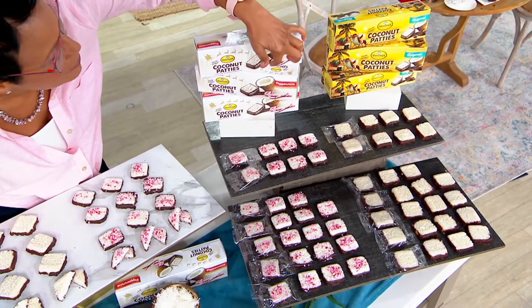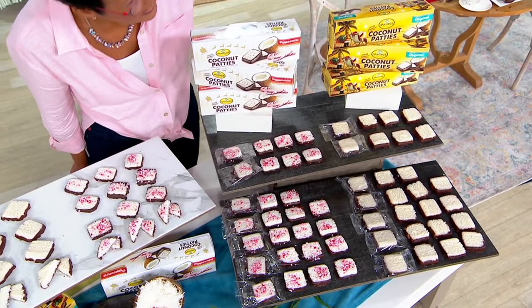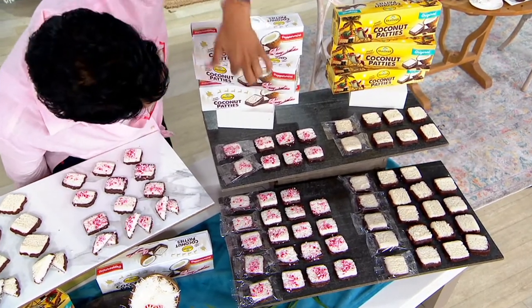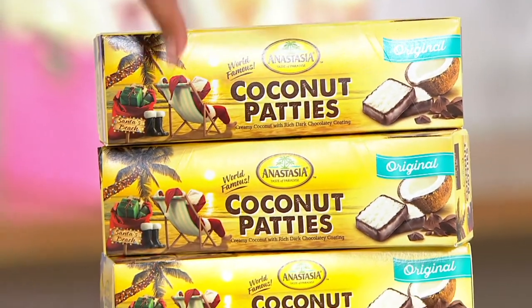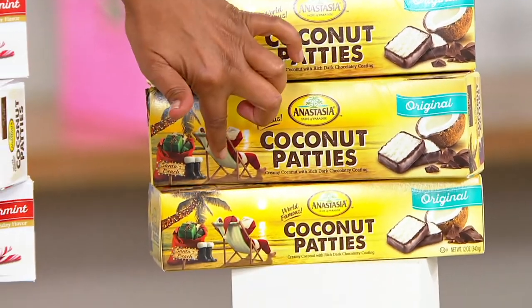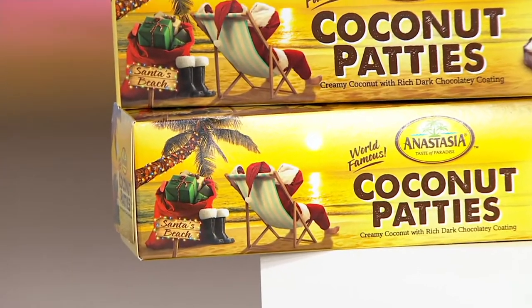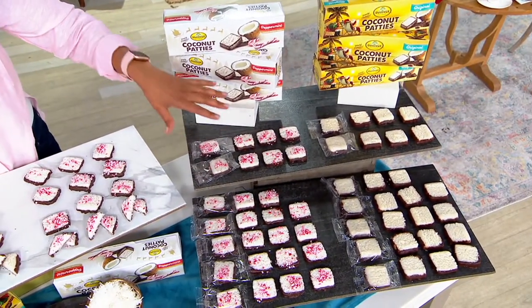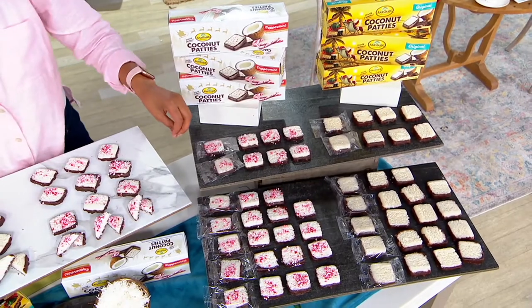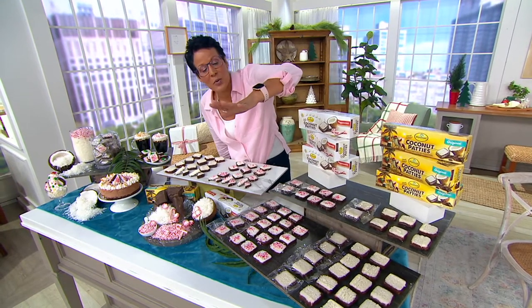Coconut with that lovely edge and bottom that is the chocolate. Or you can get all six in the peppermint — this is the one with the original — all six in the original. Or you can get what you see here, which is actually three boxes of each: three in the original and then three in the lovely peppermint. That's a total of 54 coconut patties. Go for the combo and you'll get 27 individually wrapped original and 27 individually wrapped peppermint.